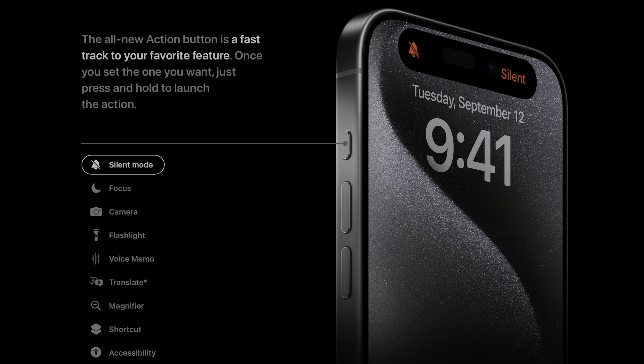The next thing is the action button on the 15 Pro and 15 Pro Max. It will let you not only silence your phone, but also turn on your flashlight, open your camera, and you can customize it. It's a really cool improvement and I can see it being very useful, especially for quickly launching the camera. But again, I don't think that's good enough for me to consider spending another $1,000-plus on a new phone.